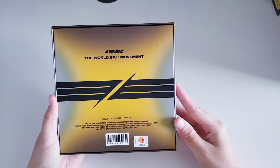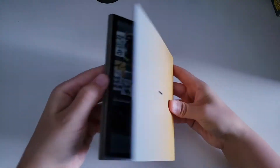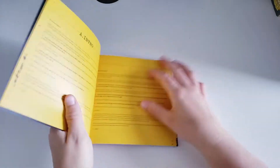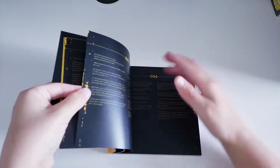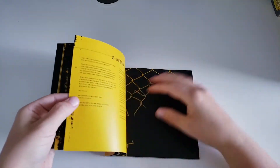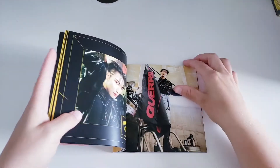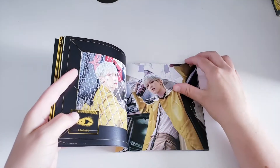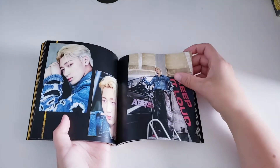Now we have the Diary version — here's the front and the back, and I love the new logo they're going with. We have the photobooks: front, side, and back. I feel like the Diary and Z versions are my favorite concepts. The Diary version includes storyline content to help us figure out the ATEEZ narrative — I'll read that on my own. I love the yellow theme, and they all look so good this comeback.